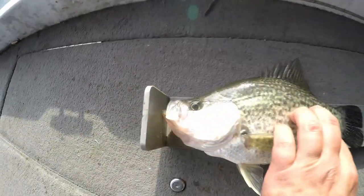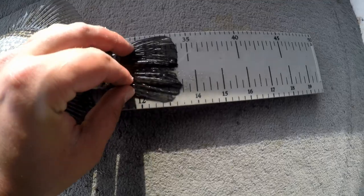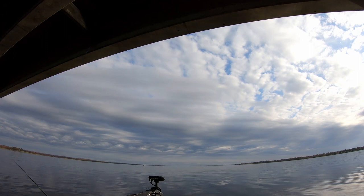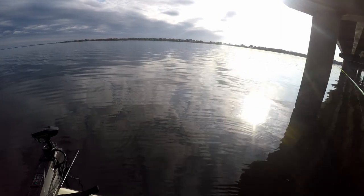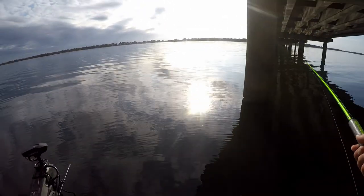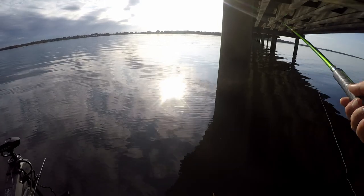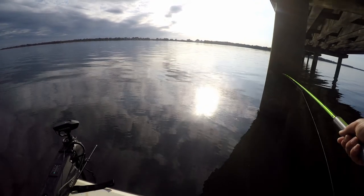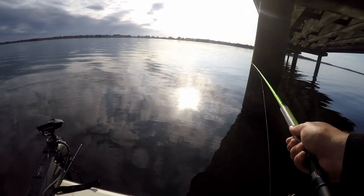Yep, 13 and a half right there. So we came back to the bridge and they're chasing shad right now, so anything that imitates that shad pattern is working. There's another one down there - I'm gonna weigh him because he's probably a pound and a half. I think that's probably the biggest one we're gonna get off these pillars.